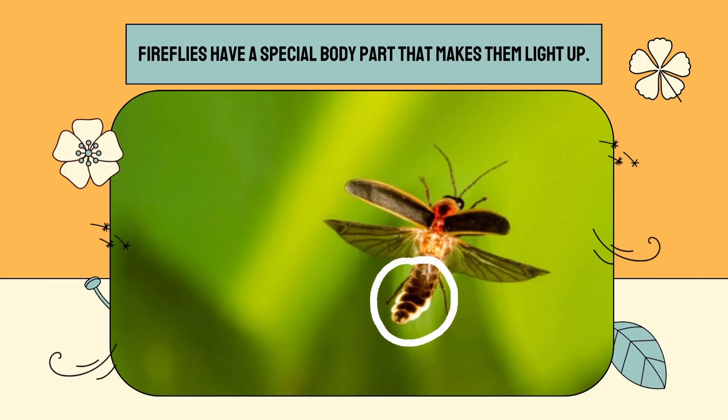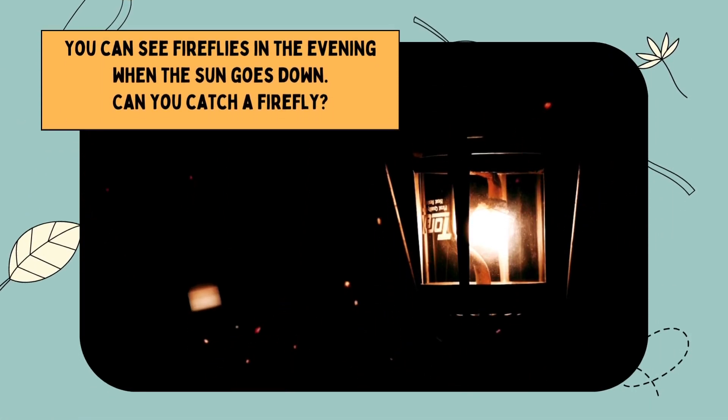Firefly. Fireflies have a special body part that makes them light up. You can see fireflies in the evening when the sun goes down. Can you catch a firefly?